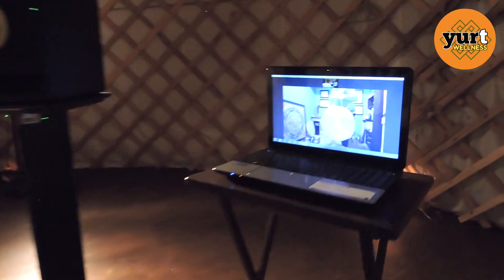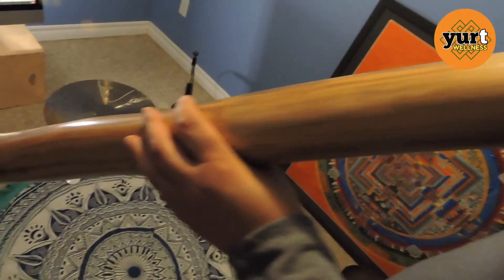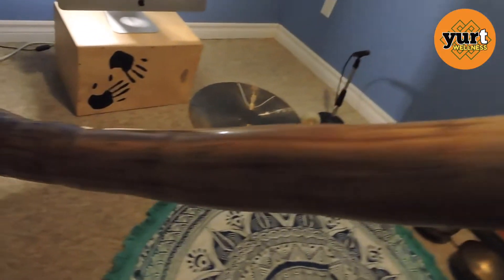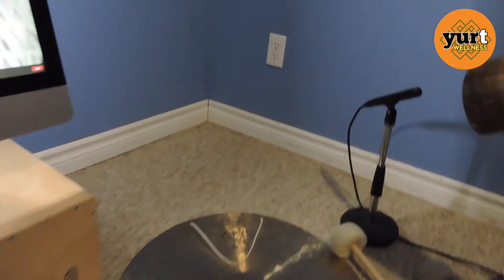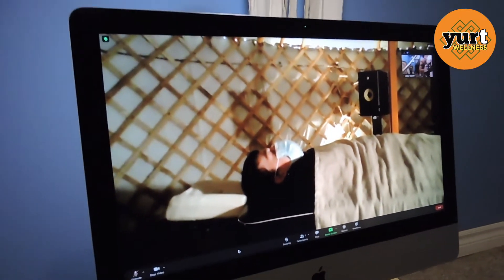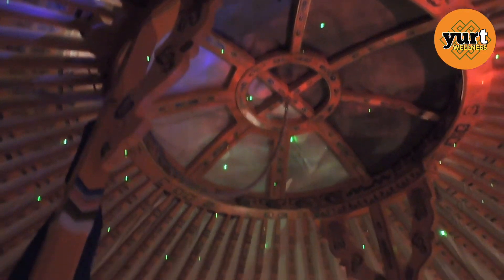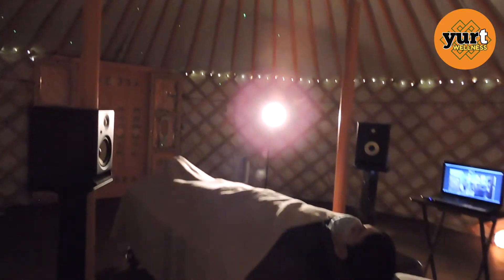With a direct audio line running in stereo from our studio mixer inside our house to a set of near-field monitor speakers set up strategically in the Yurt, you get not only the intention-filled sonic vibrations of a private sound healing or sound bath, but also a universal light show and a customized elemental journey of the senses.